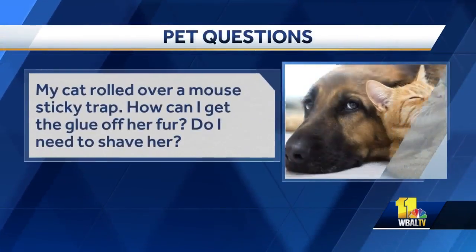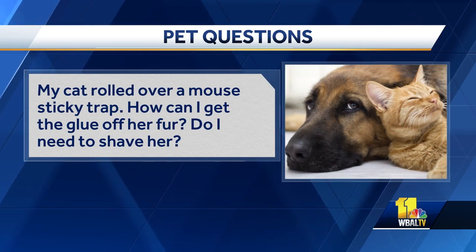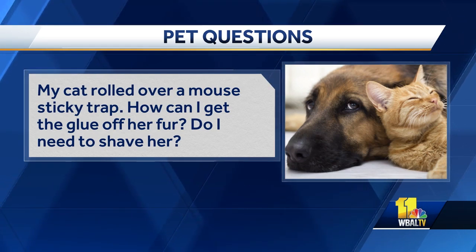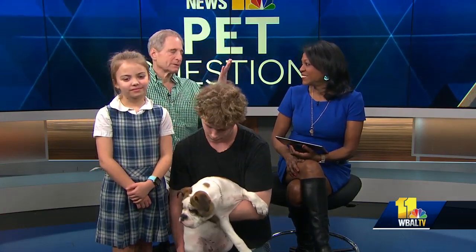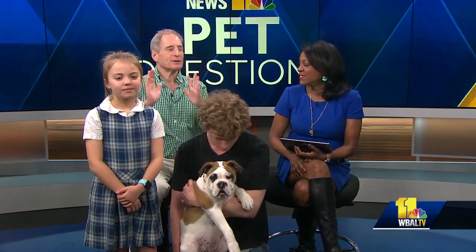My cat rolled over a mouse sticky trap. How can I get the glue off her fur? Do I need to shave her? Those sticky traps are incredibly sticky — like Three Stooges sticky. But here's the key: regular old cooking oil will dissolve the stickiness. Just use it gently on your cat. Don't shave your cat — shaving a Persian is a nightmare. Just use the cooking oil.